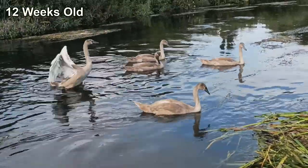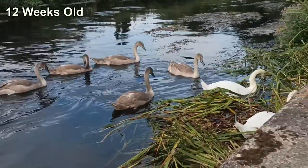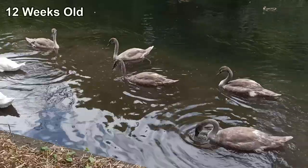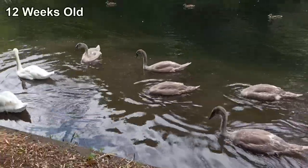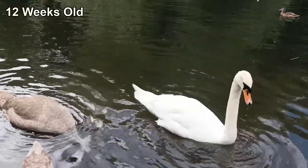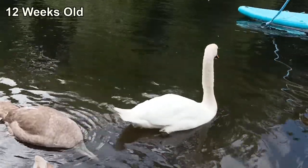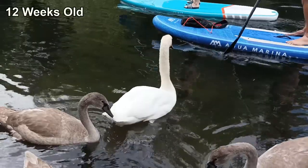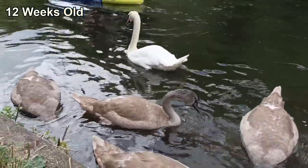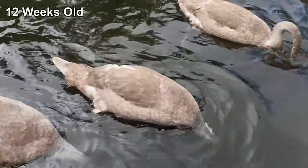Although the parents still protected the cygnets at this point, they were focused on newer behaviours like their nest building. The cygnets had started to drift further away but still stayed within eyesight and returned to them often. With the rival pair gone, by early August our family was exploring even further downstream, having claimed this whole area as their territory. This was the furthest downstream I'd ever seen them. Their parents were still protecting them whenever boats and paddle boarders came too close, but they were much more accepting of people's presence than when the cygnets were first hatched.